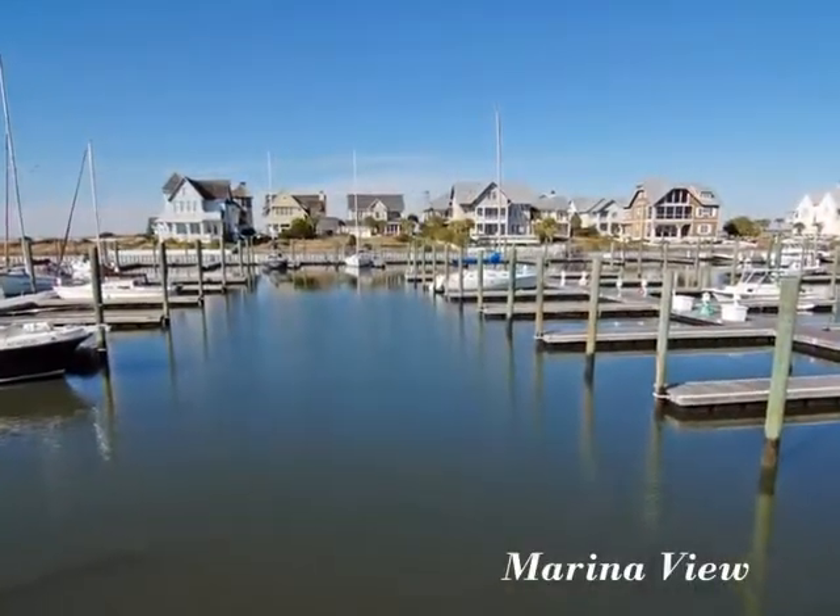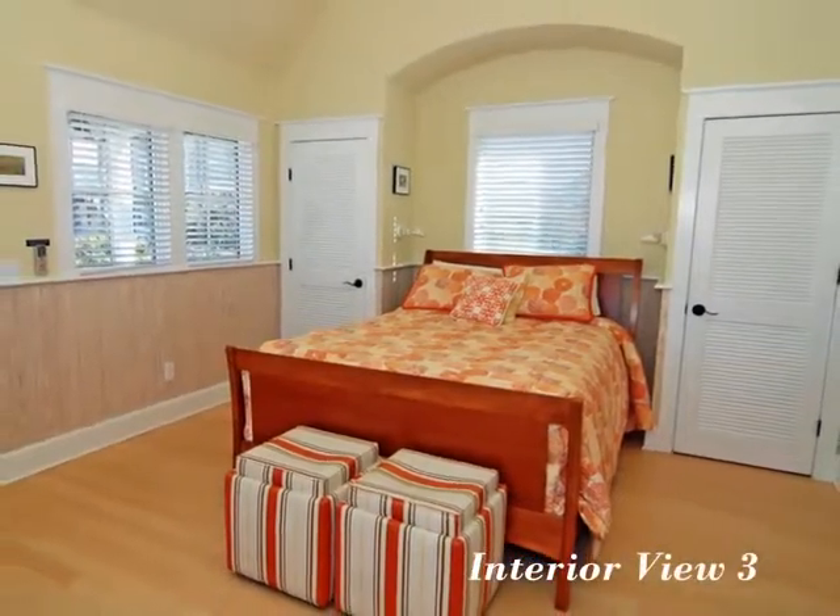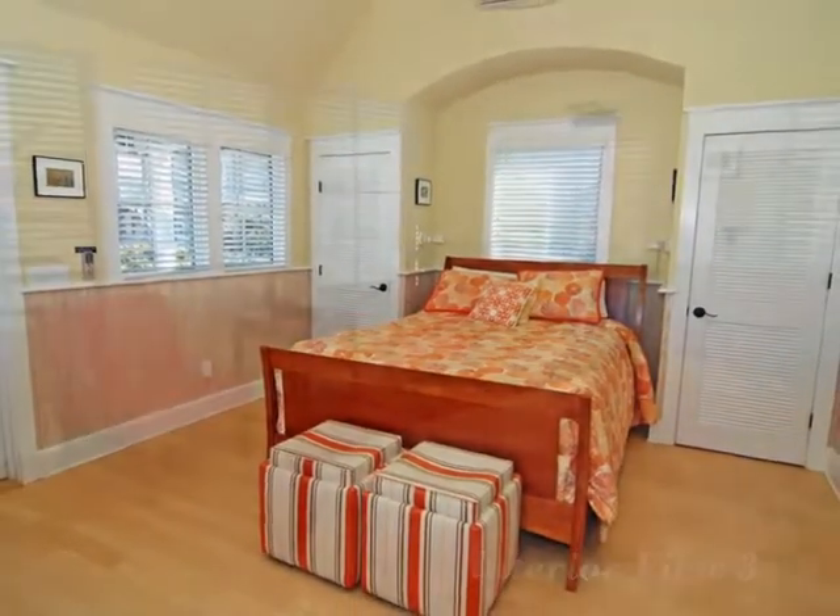Enjoy this lovely view of the marina. You'll love this little beach haven, just a quick golf cart ride away from the rush of the waves.